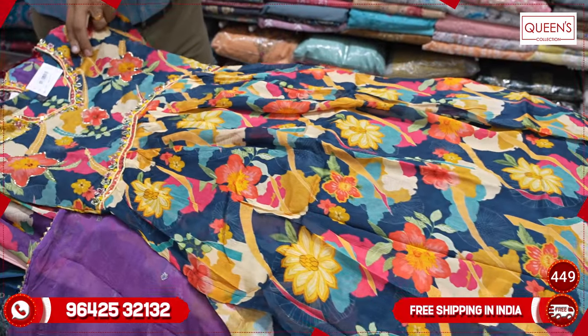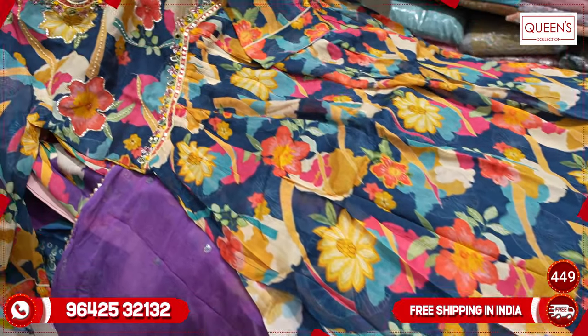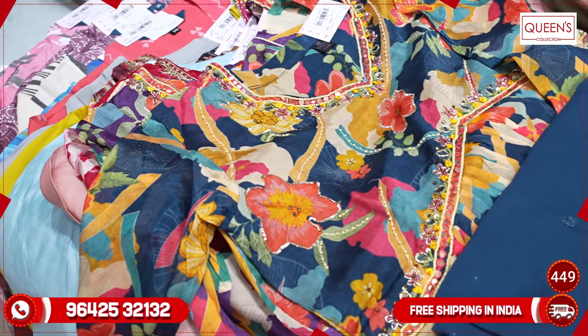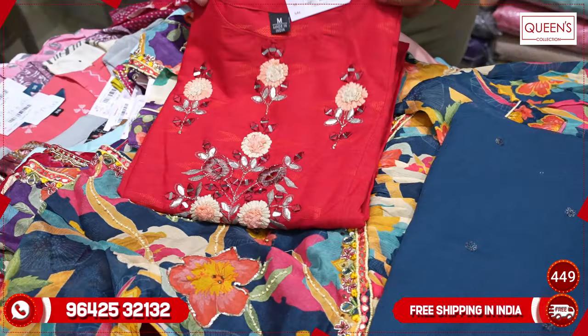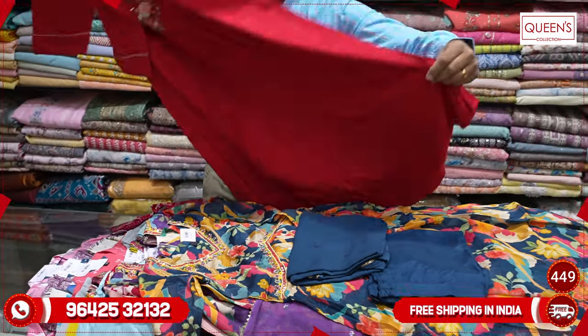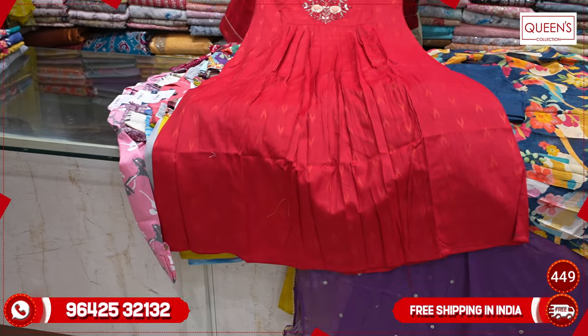So friends, don't miss the collection — if you have any friends or family, you can share the video. They also have nice exclusive pieces at a reasonable rate. Now you can see some patterns in the front — frog type patterns. This is a very nice variety with heavy quality fabric and a nice embroidery pattern.